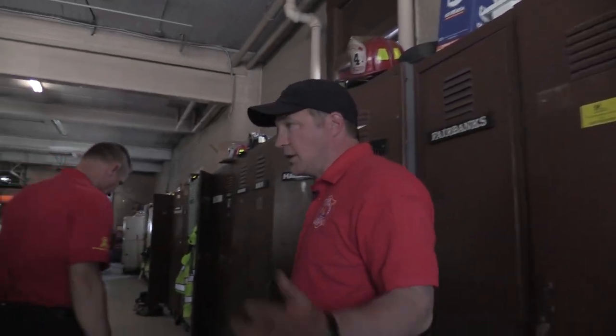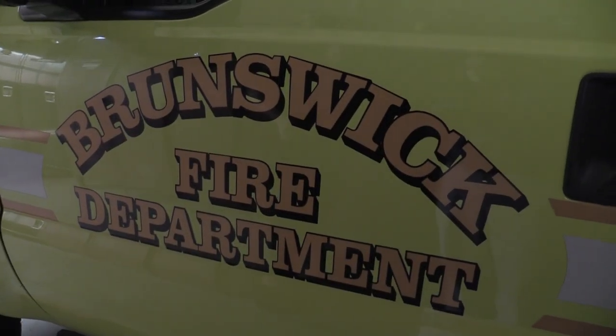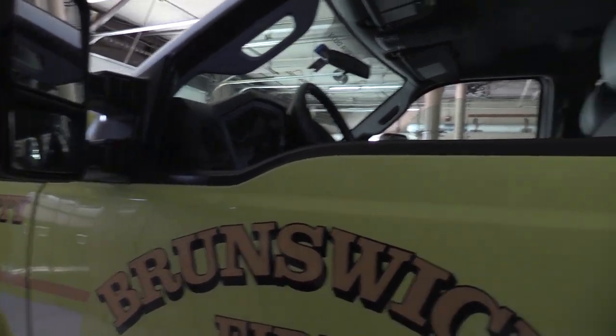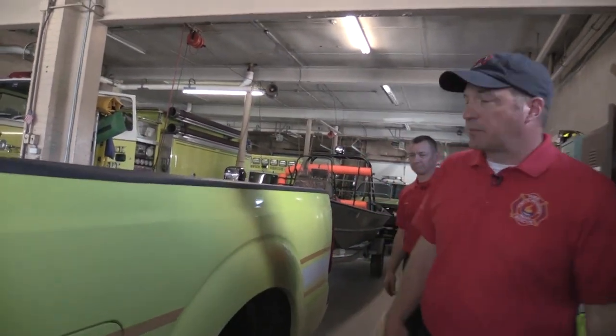Next, here we have what we call our utility truck. This is the truck we use basically to run errands, but we also use it out on traffic accidents. We keep cones in it, signs to slow traffic down, that type of thing.